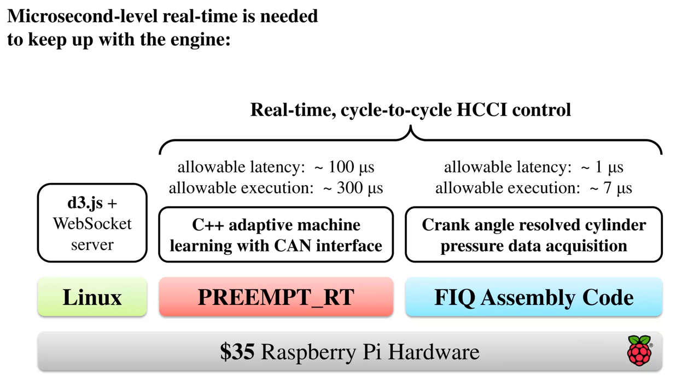I measured the worst-case scenarios and was able to get the machine learning algorithm to run within the required window. The raw pressure data needed to generate the inputs to the ML algorithm comes in too fast for preempt RT-type solutions. I had to use something called an FIQ — an ARM-specific, higher-priority interrupt mode. The data rate is somewhere between 15 to 100 kHz, with greater than 14-bit — actually 18-bit — resolution, and as many channels as you have cylinders in the engine.